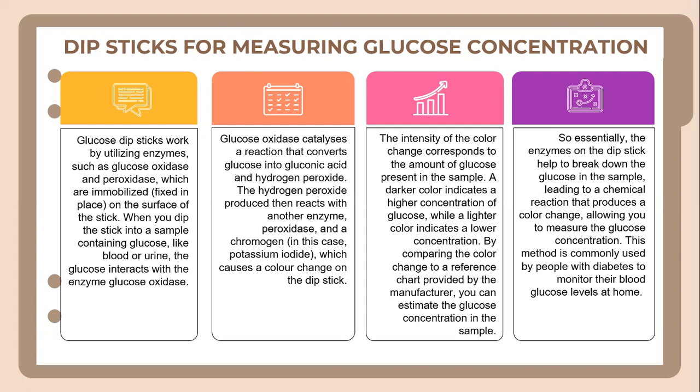The intensity of the color change corresponds to the amount of glucose present in the sample. A darker color indicates a higher concentration of glucose, while a lighter color indicates a lower concentration. By comparing the color change to a reference chart provided by the manufacturer, you can estimate the glucose concentration in the sample. The enzyme on the dipstick helps break down the glucose, producing a chemical reaction and color change that allows glucose concentration to be measured. This method is commonly used by people with diabetes to monitor their blood glucose levels at home.